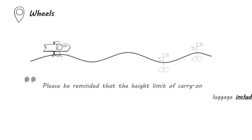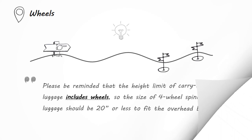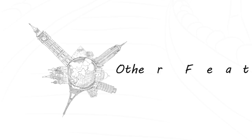Please be reminded that the height limit of carry-on luggage includes wheels, so the size of four-wheel spinner luggage should really be less than 20 inches to fit the overhead bin of airplanes. There are a few other features worth mentioning too.